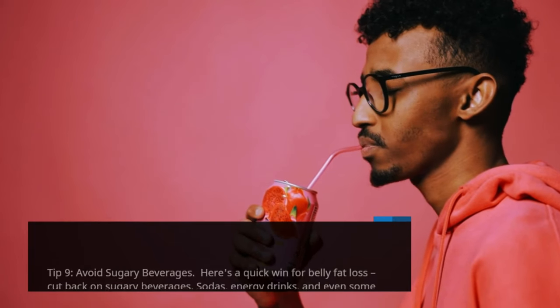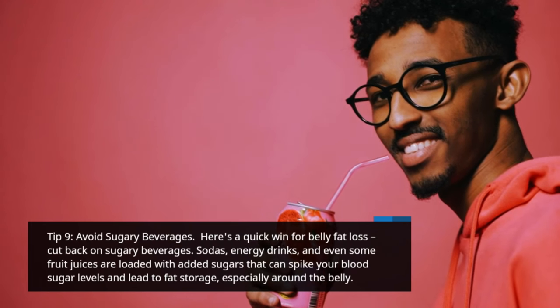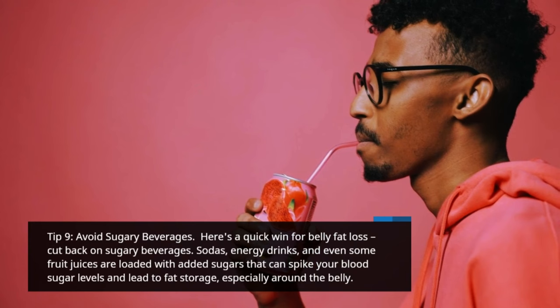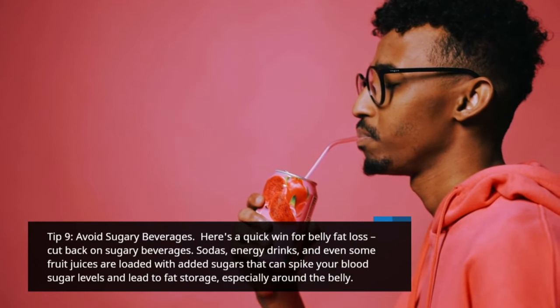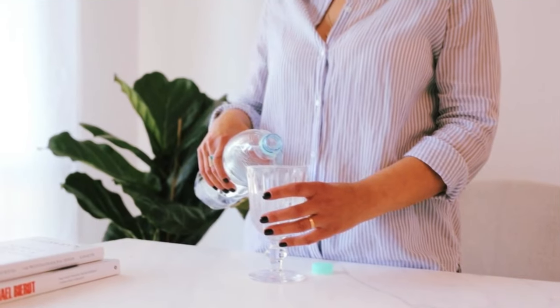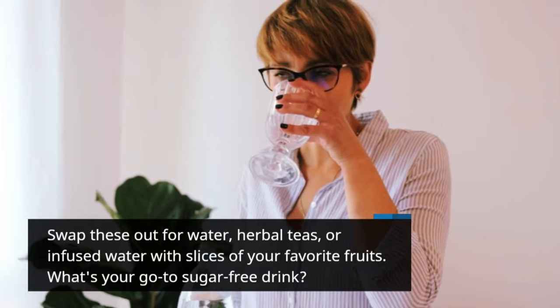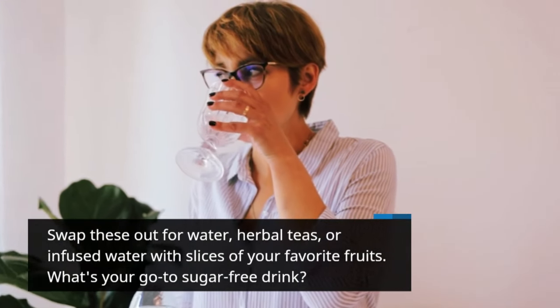Tip 9: Avoid sugary beverages. Here's a quick win for belly fat loss — cut back on sugary beverages. Sodas, energy drinks, and even some fruit juices are loaded with added sugars that can spike your blood sugar levels and lead to fat storage, especially around the belly. Swap these out for water, herbal teas, or infused water with slices of your favorite fruits. What's your go-to sugar-free drink?